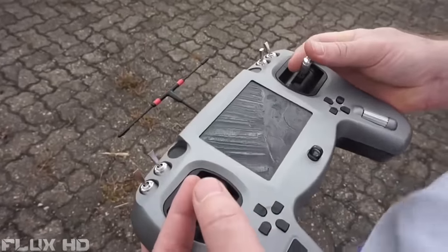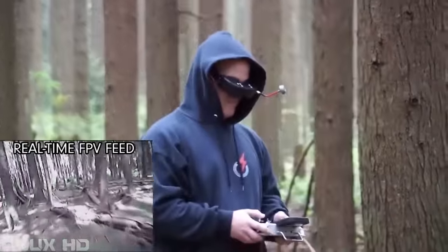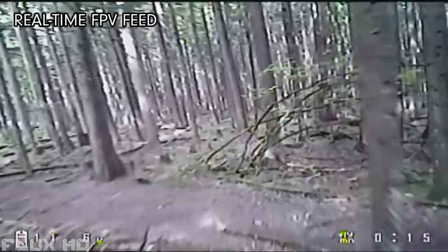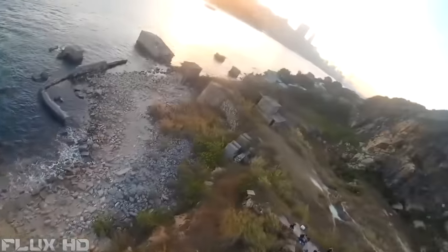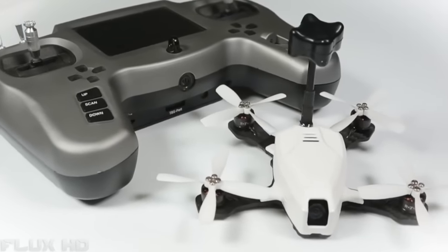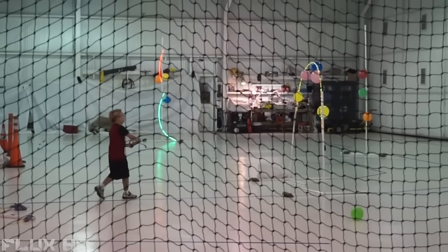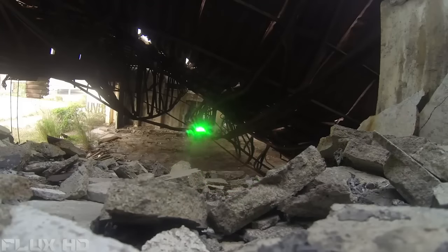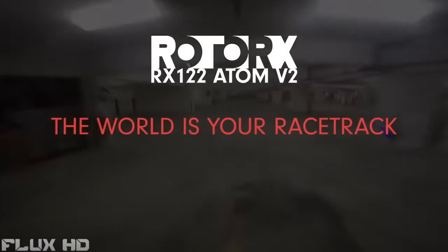The Atom is equipped with an industry-leading FPV system, meaning you pilot the Atom via a real-time video feed with no latency over huge distances. An optional HD camera provides stunning 1080p video recording. Choose between a complete ready-to-fly system out of the box, or build it and customize it yourself with our DIY kit. No matter your skill level, the Rotor-X Atom is a perfect fit. Rotor-X — the world is your racetrack.